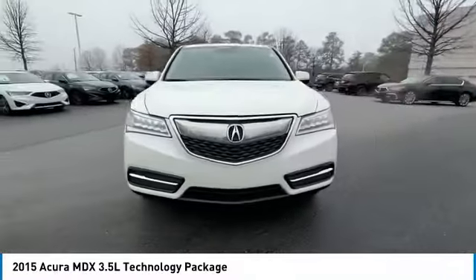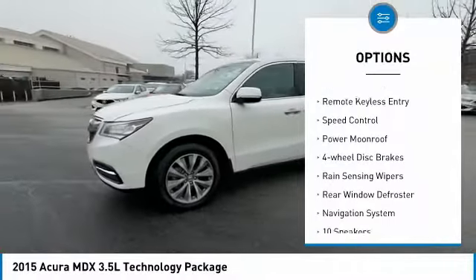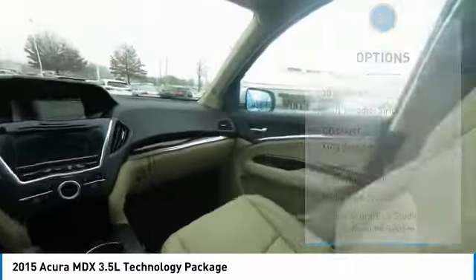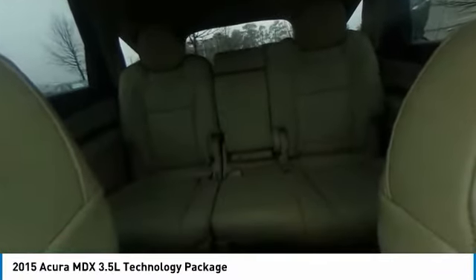Here are some of this vehicle's great options: electronic stability control, power lift gate, brake assist, traction control, remote keyless entry, speed control, power moonroof, four-wheel disc brakes, rain-sensing wipers, rear window defroster. Take this vehicle for a spin and see why so many shoppers are now proud owners.